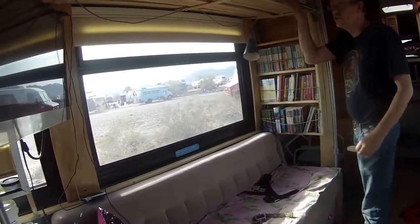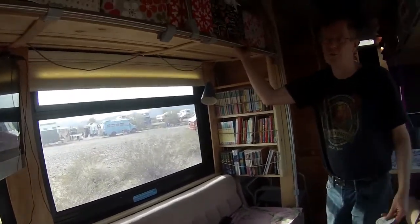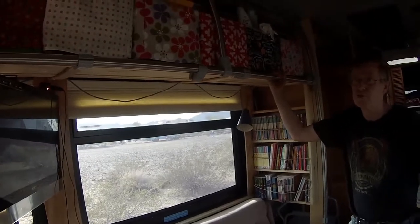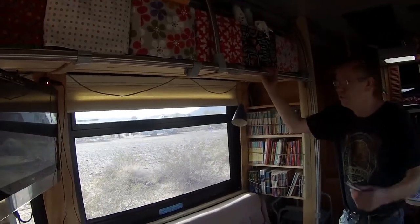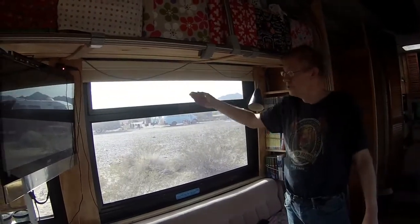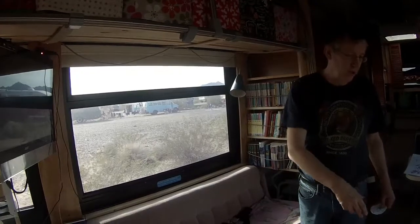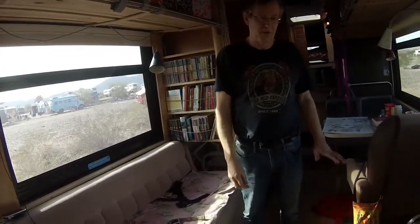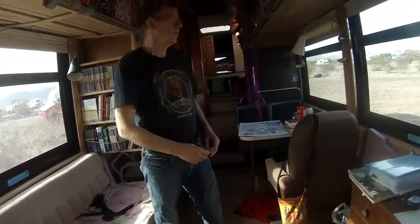We rebuilt the handrails and we like to keep them because they add some rigidity to the bus, and it's handy when we're moving around — we can grab onto something. We put insulating blinds in to help hold the heat. We put floor heat in on two-inch foam to have a nice quiet heat source, which we liked.